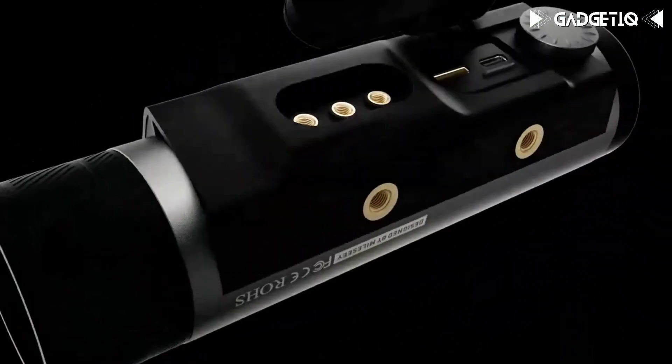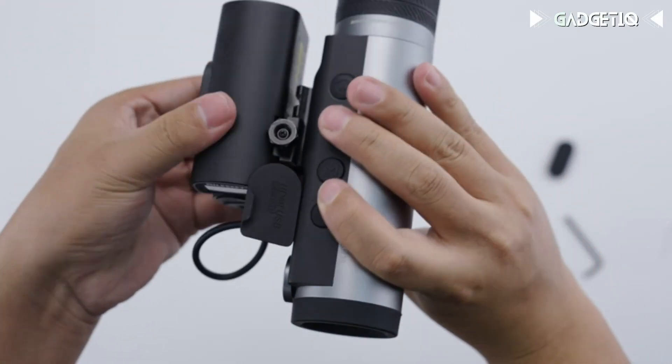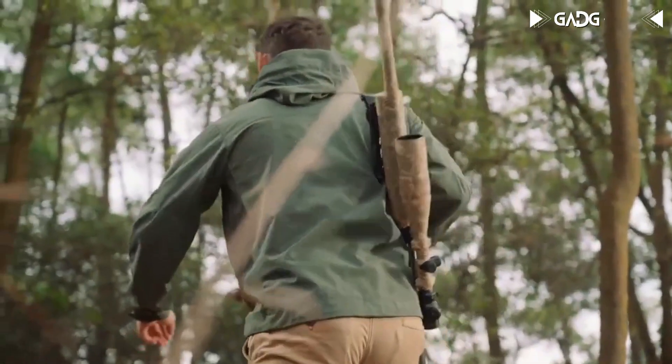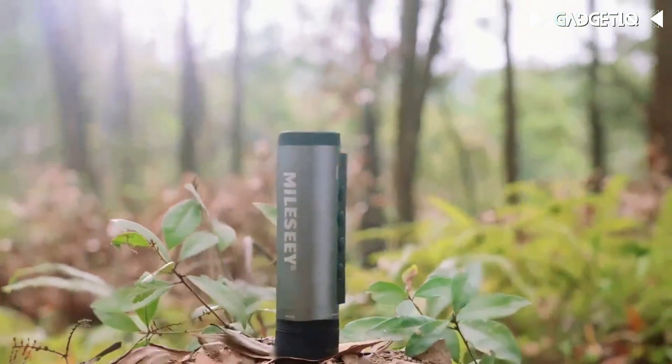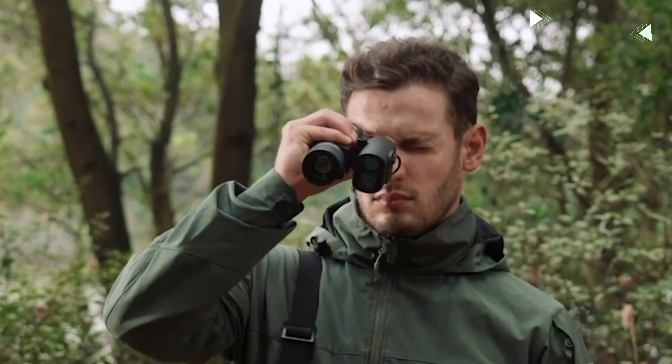If you want to turn night into day, capture incredible moments, and take your outdoor experiences to a whole new level, the T-Recon Tactical is the ultimate choice. Don't miss out — click the link in the description and make it yours today.